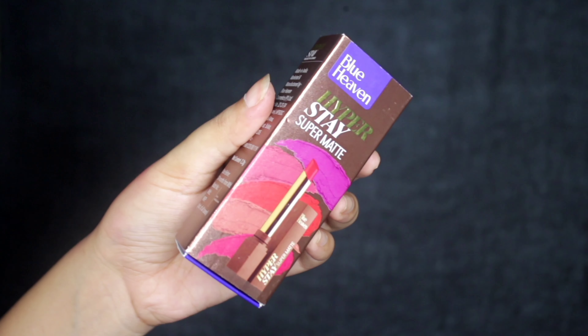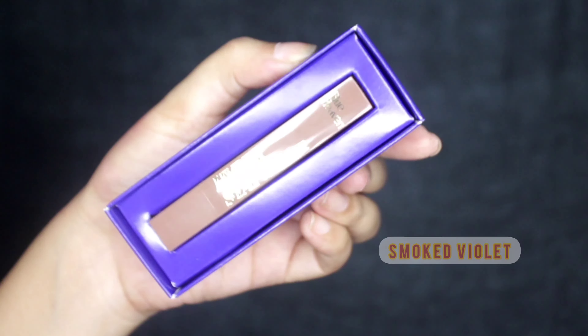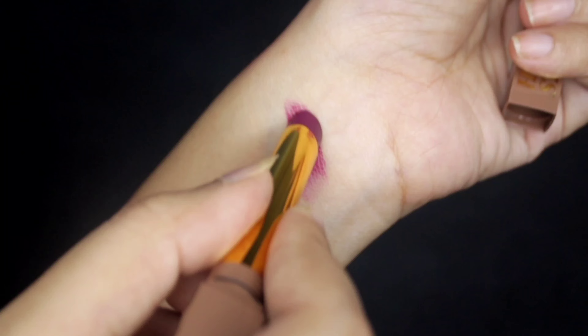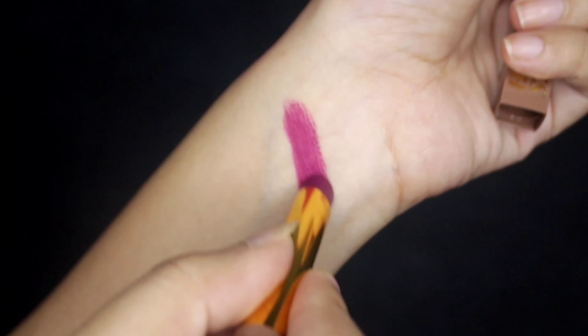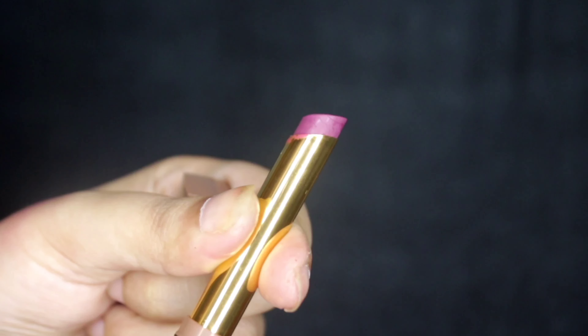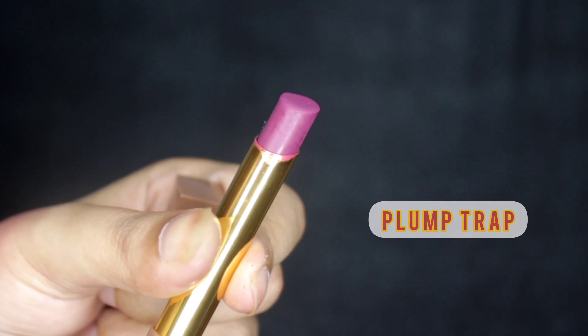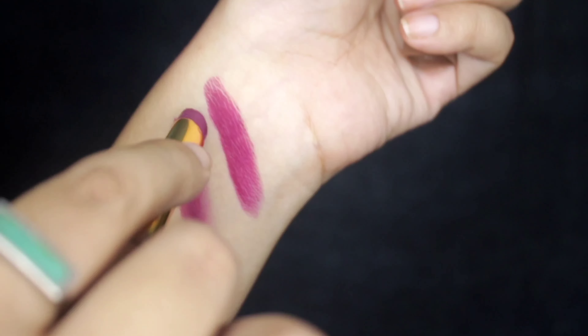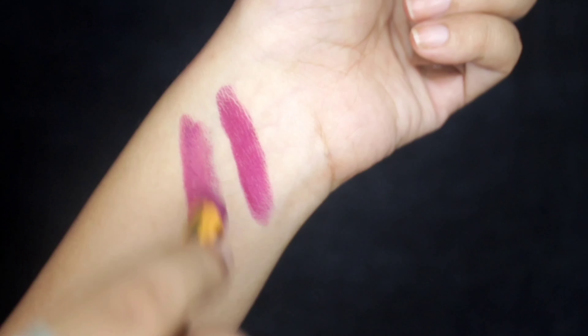Next I'm using the Hyper Stay Super Matte Lipstick in the shade Smoked Violet. It's a super pigmented lipstick — you can see I'm swatching it here. This lipstick is non-transferable. The next shade I'm using is Plum Trap and it's really amazing — you can see the pigment, it's so pigmented.